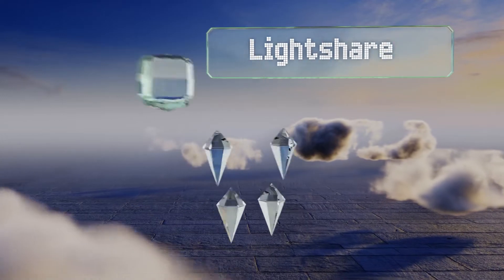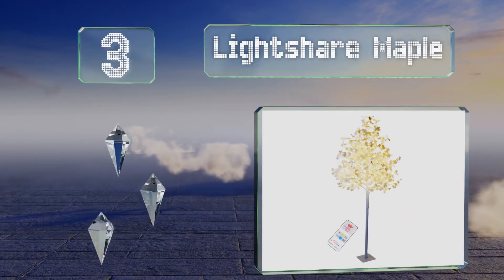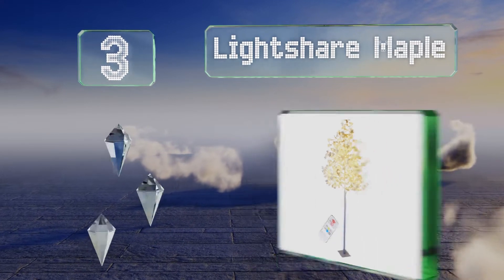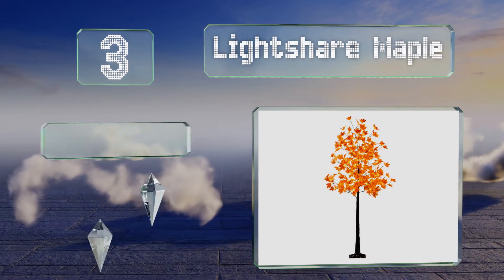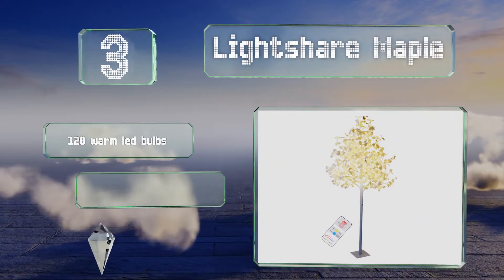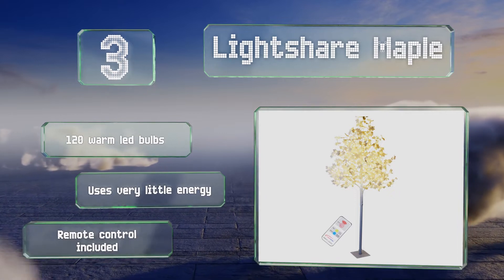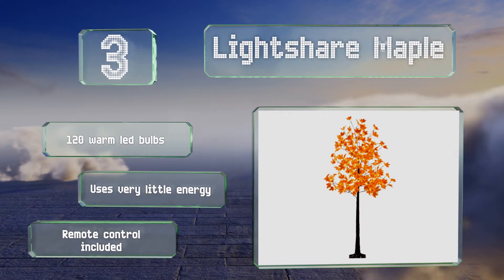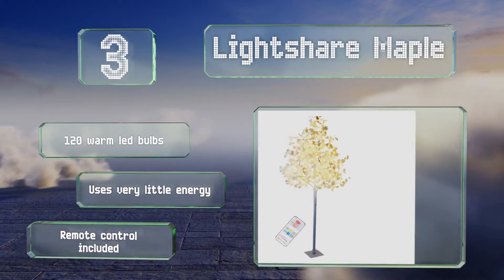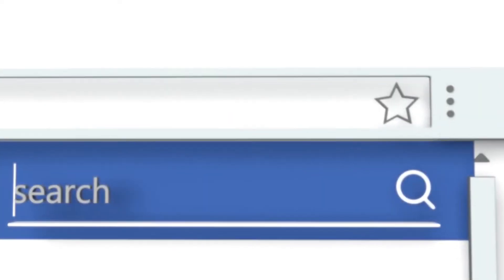Nearing the top of our list at number three, if you can't get enough of the comforting colors of fall, opt for the LightShare Maple, which comes strung with twinkling lights for added ambience. Ideal for autumn parties, this selection looks pretty powered off during the day or lit up at night. It features 120 warm LED bulbs, uses very little energy, and includes a remote control.